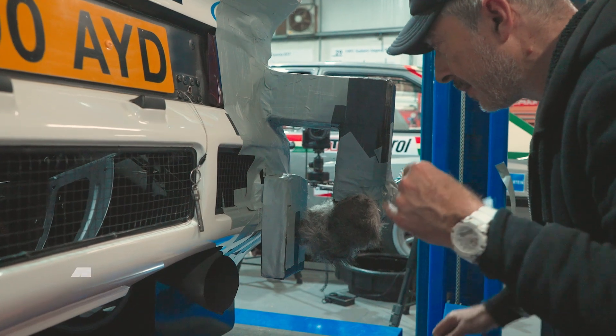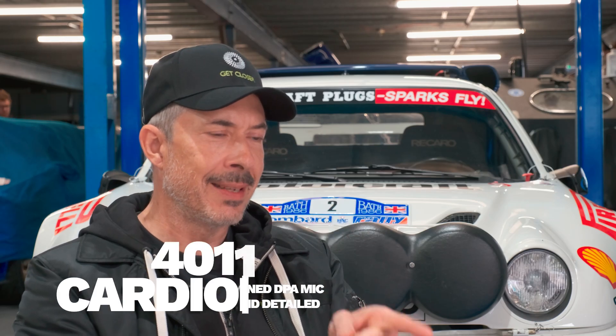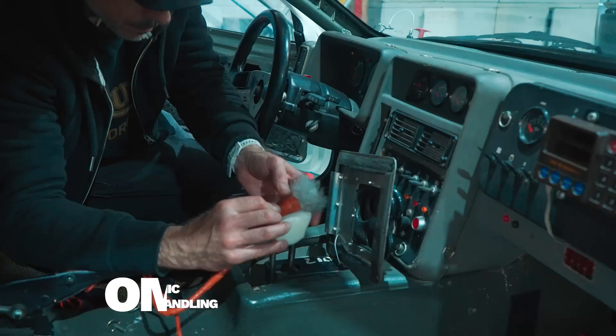For this particular session with the RS200, on the exhaust we've got one 4007. Over the inline four cylinders, we've got another 4007. On the wastegate, we've got a 4011 focused directly on that. We've got a 4062 on the gearbox for picking up the transmission. Just behind the driver and co-driver's seat, we've got a 4007, and that just captures everything within that tiny little cabin space — it's a cracking little mic for that.